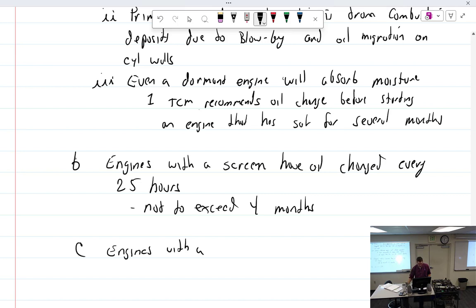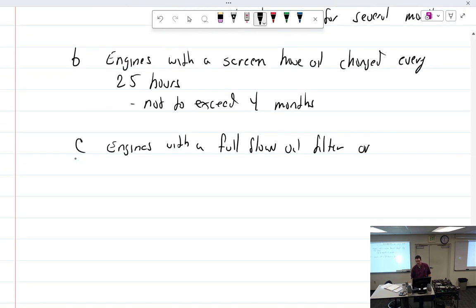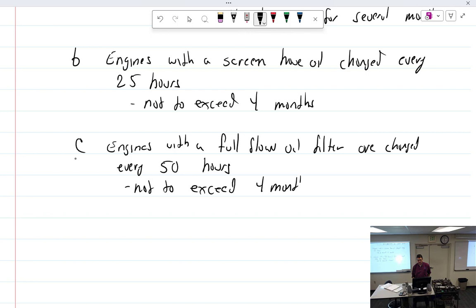Engines with a full flow oil filter — what we call a spin-on — are changed every 50 hours. So if you get one of those spin-on conversion kits, can you go from 25 to 50 hours? Absolutely — because you now have a full flow filter, and that means better filtration. Not to exceed four months.